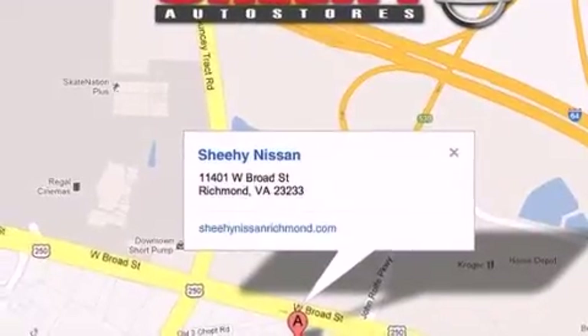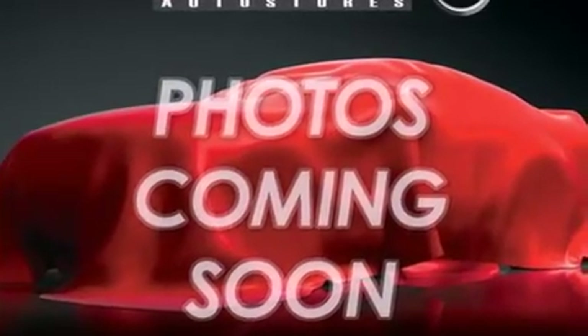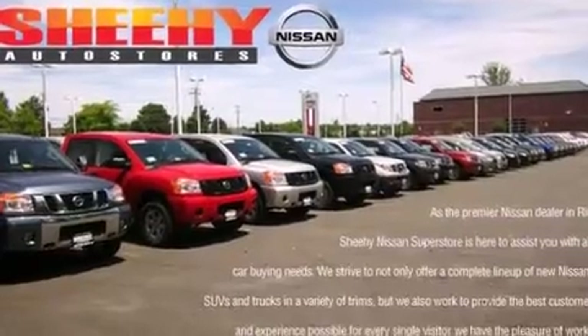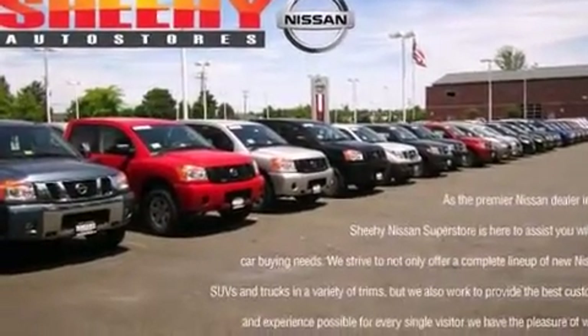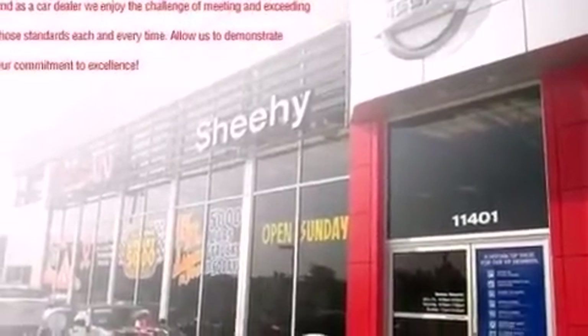Its top features include keyless ignition, a sunroof, XM satellite radio, a multi-link rear suspension, a turbocharger, traction control and stability control systems, aluminum wheels, and a tire pressure monitoring system.